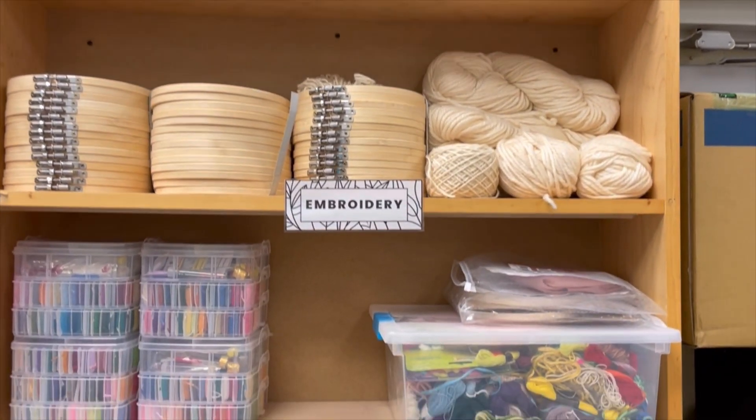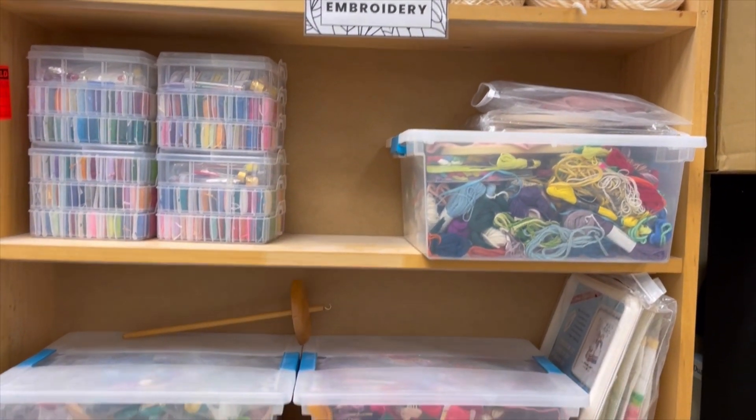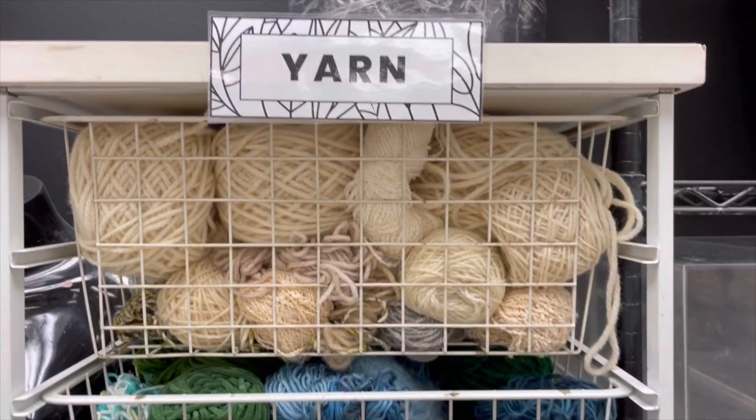Here we've got our embroidery section — my loops, my thread, and I'm going to keep the needles with me.